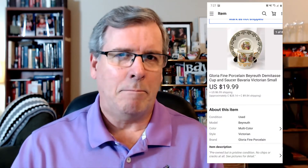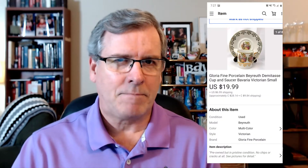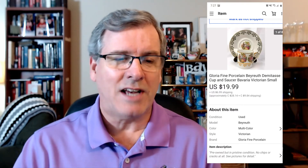Another Demitasse cup and saucer set. As long as I have them in stock, they sell. This one was a Gloria brand — Bayruth was the name on the back as far as the design goes. It sold for $20 with free shipping, and it was so light it cost me $4 to ship. Another good return; $0.50 max for the cost on that one.